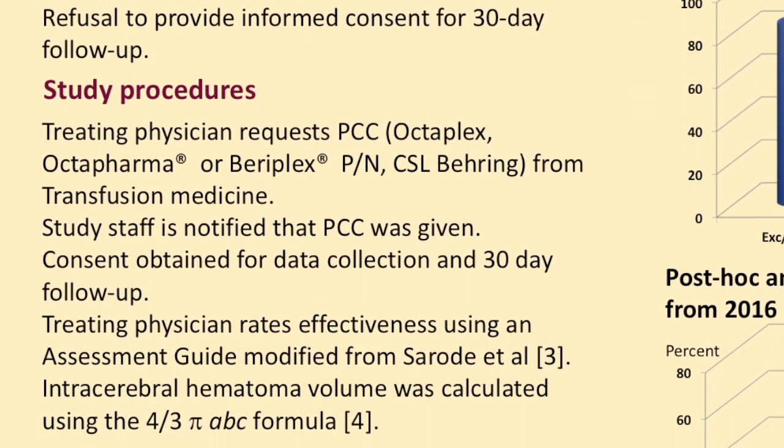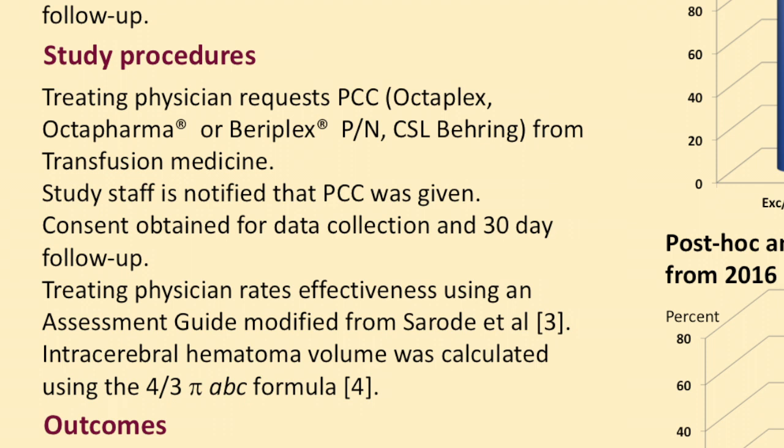The typical procedure was that the emergency physician or whoever was in charge of the patient decided reversal was needed, got approval from transfusion medicine or a thrombosis physician on call to give the Prothrombin Complex Concentrate. The following day, study staff became involved, obtained consent for data collection, and performed the 30-day follow-up.